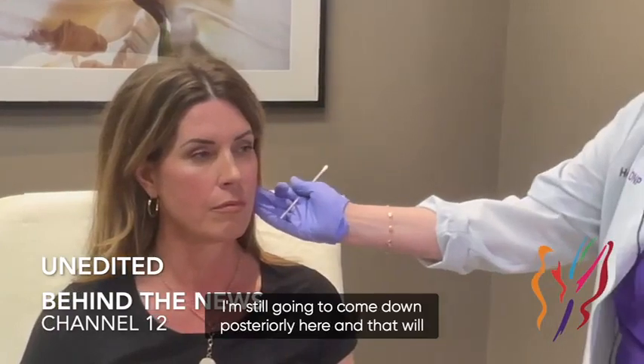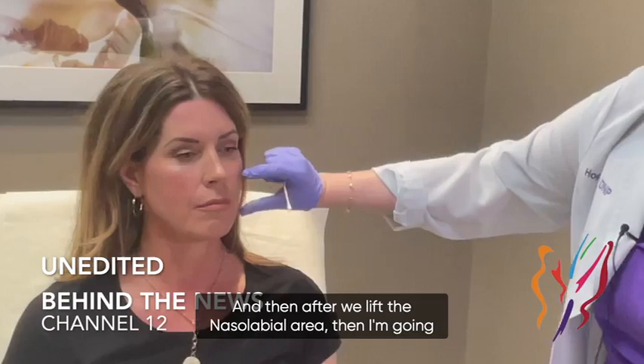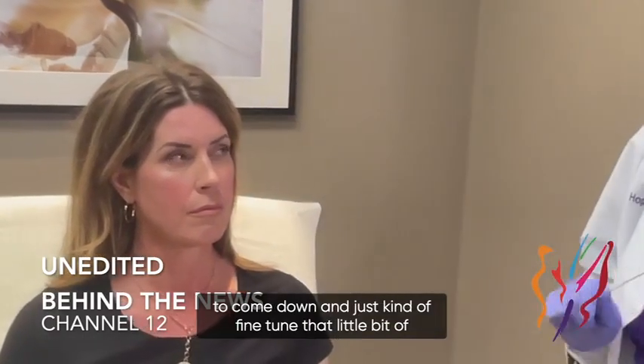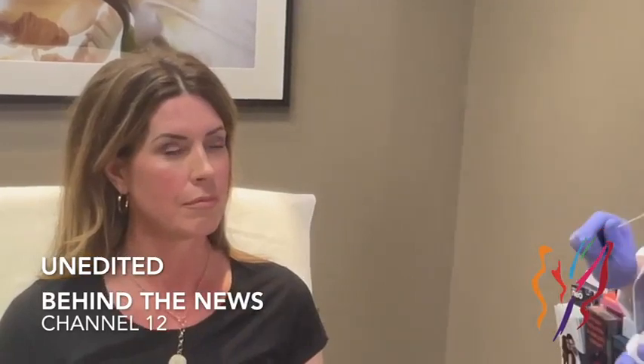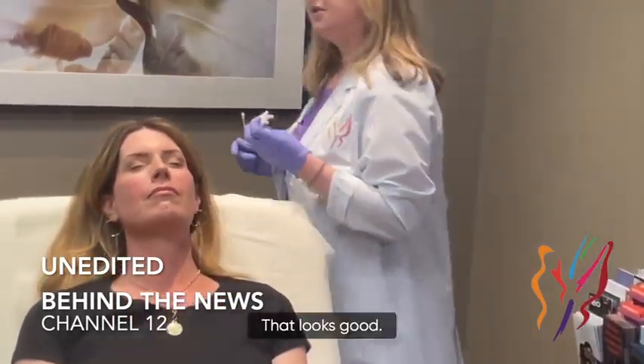I'm still going to come down posteriorly here and that will pull back even more. Then after we lift the nasolabial area, I'm going to come down and just fine-tune that little bit of a shadow there. That looks good — let's do a little Vollure.